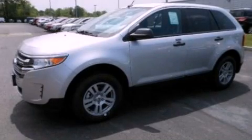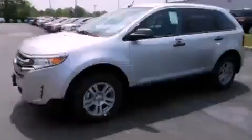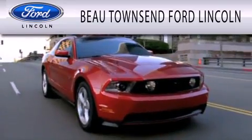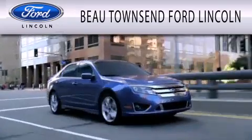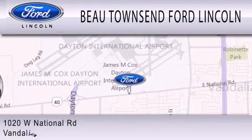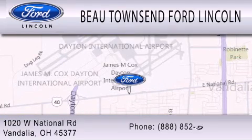Please call us today for more information on this great vehicle. Bo Townsend Ford Lincoln is dedicated to doing everything possible to ensure that the experience you have selecting your vehicle is as pleasant as possible. We are located at 1020 West National Road in Vandalia.